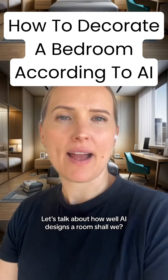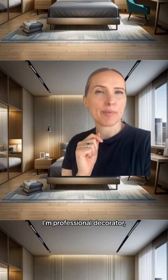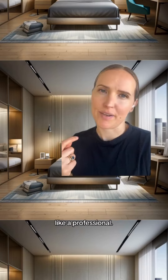Let's talk about how well AI designs a room, shall we? My name's Laura, I'm a professional decorator, and I'm creating a course that's teaching everyone how to decorate their home like a professional.